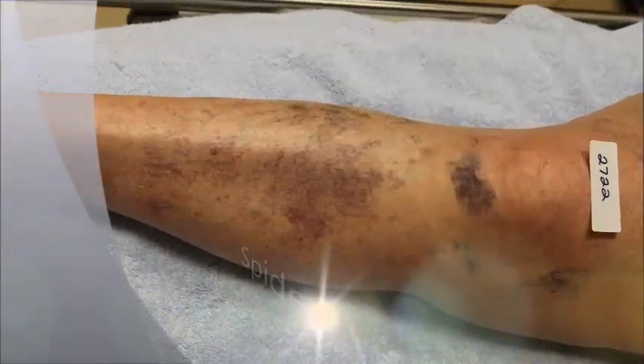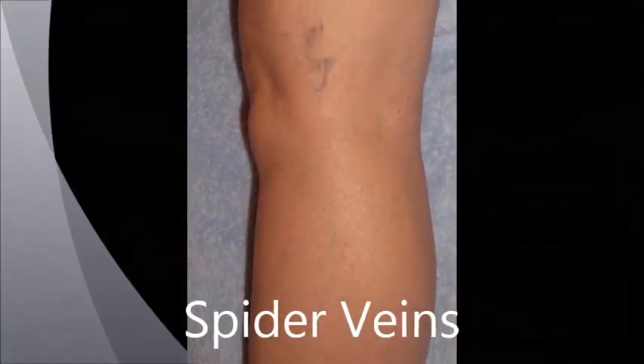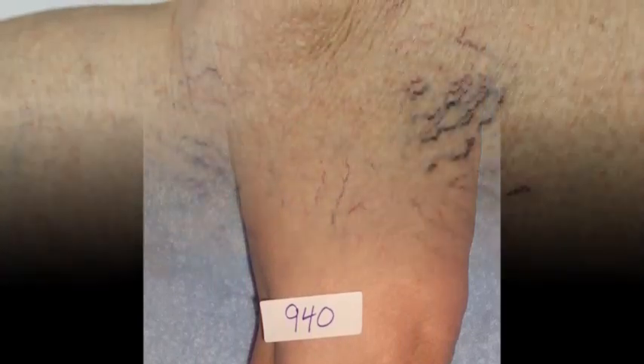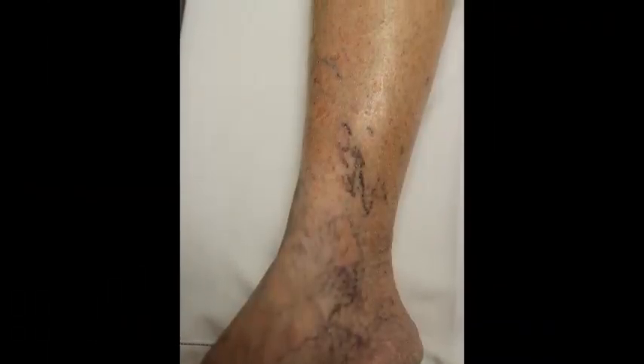Sclerotherapy is one treatment used for spider veins. Spider veins are red, blue, or purple veins close to the skin. They vary in patterns and locations on the legs.